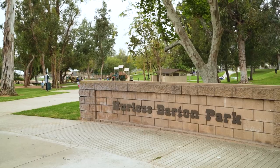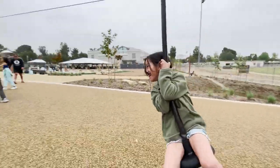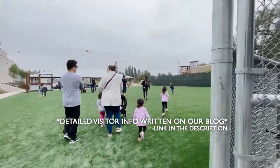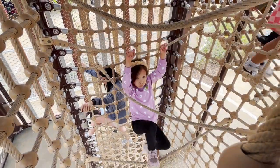The Yorba Linda Adventure Park in Hurless Barton Park is an amazing collection of activities that the kids will love, as long as they're good with heights and like water play. Open from 10 to 5, the biggest feature in the park is its giant climbing structure, with a majority of its multi-level structure some 20 feet above the ground.